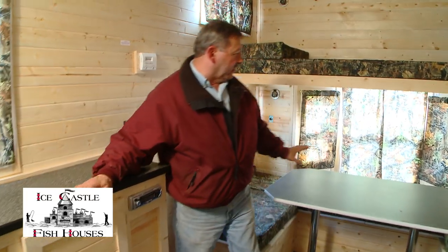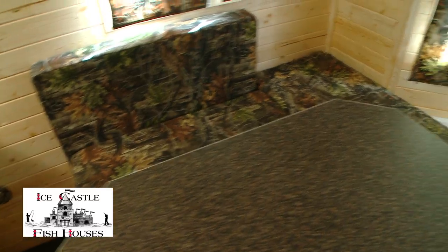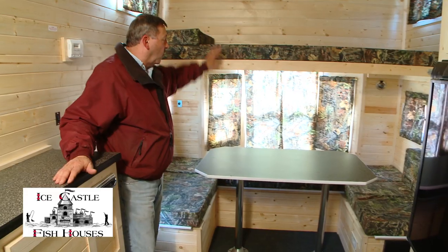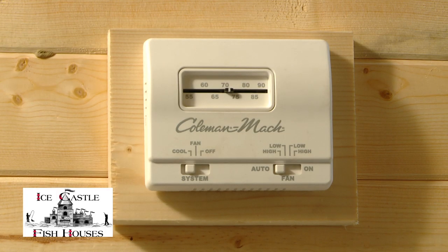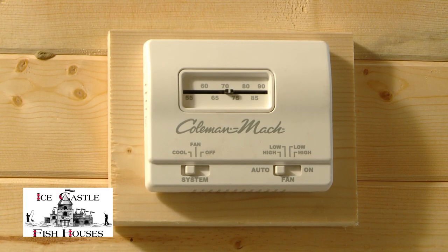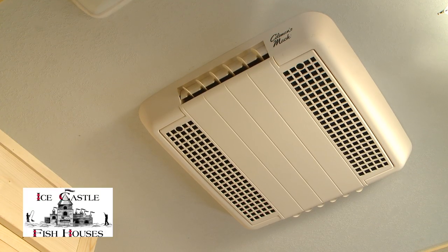On the back end of this unit here you got a wrap-around dinette and then you can sleep two there, one up here. You got your reading lights up above and below, air conditioning, furnace and everything is all controlled here on the wall, and once again it's got a full tongue and groove real pine interior, set up for year-round use.